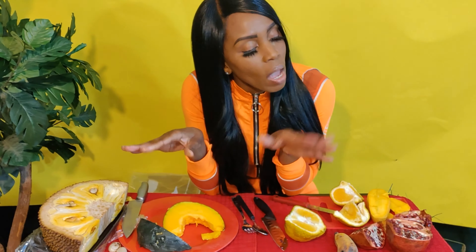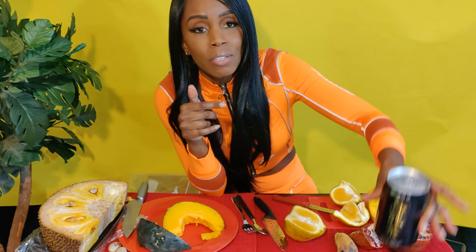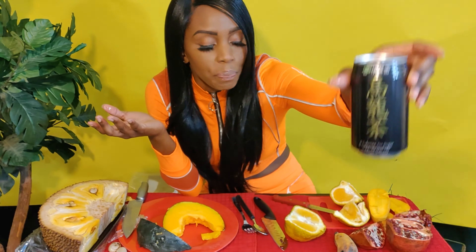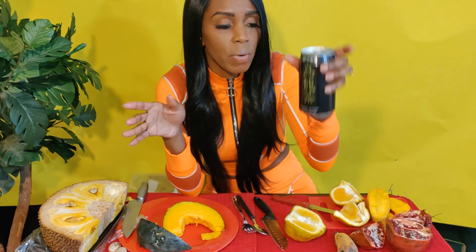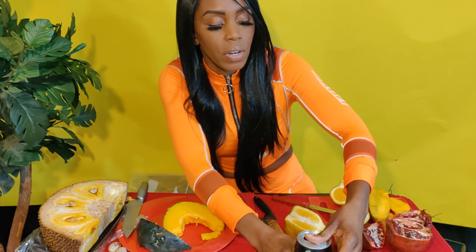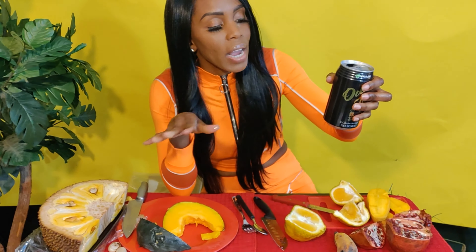Oh yeah, I also got some oolong tea from the same store. I got the jackfruit from somewhere else because the international grocery store didn't have it, but I did get this oolong tea. As you can see it's a Chinese tea — I've had oolong tea before. It's very plain, a mix of green tea leaves. You can have it hot or cold; I've had mine cold in the refrigerator. There's no sugar, no calories, and it's about 11 and a half ounces.